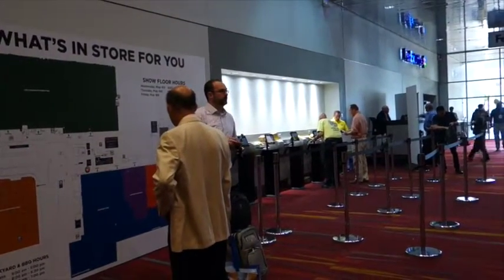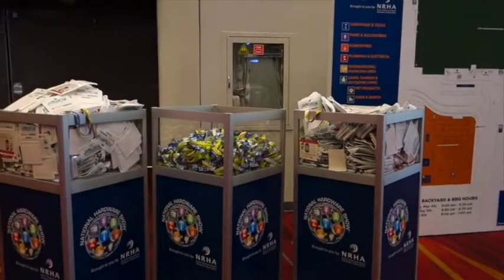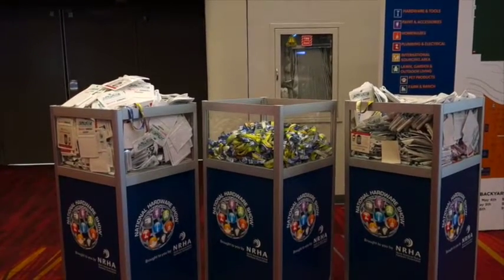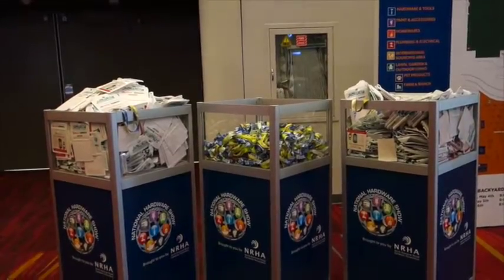Something different at this show: you print your own badge, and then you come over here and pick up a badge holder and a neck piece. There's no one stuffing their badge into the badge holder for you — you do it yourself.